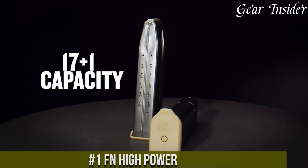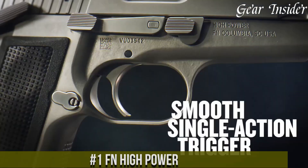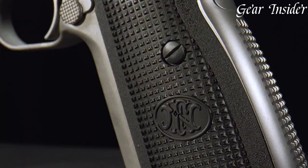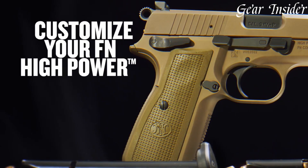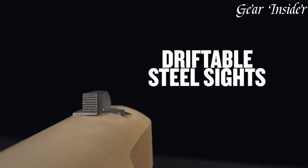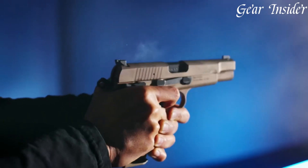Number 1. FN High Power — a classic and iconic semi-automatic pistol that has stood the test of time. Designed by the legendary John Browning and later refined by Dieudonné Saive, the FN High Power is chambered in 9mm and boasts a remarkable legacy as one of the first high-capacity pistols, typically carrying 13 or 15 rounds in its magazine. Its design showcases a single-action trigger, ambidextrous thumb safeties, and a comfortable grip, making it an ergonomic marvel.